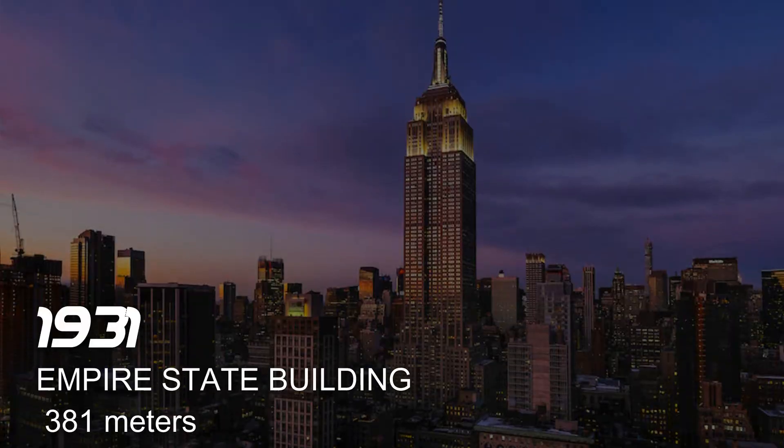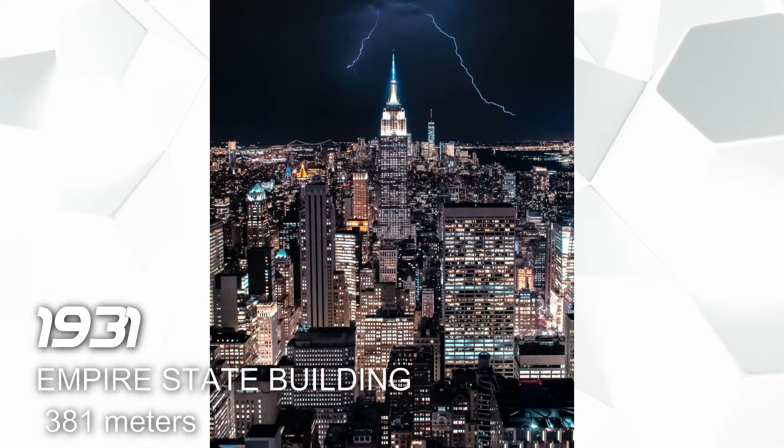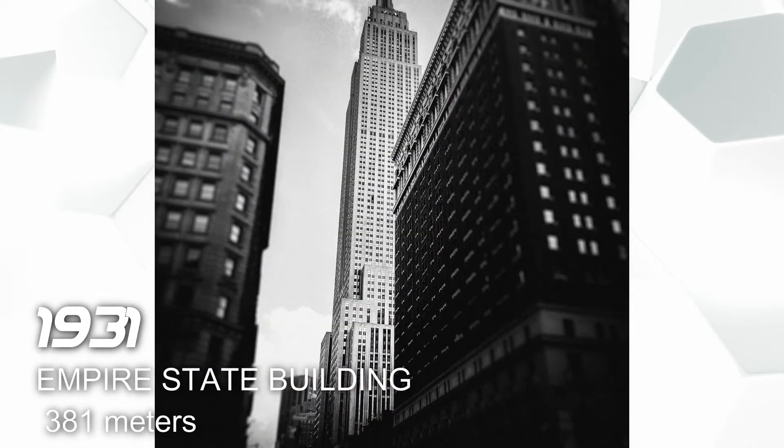In 1931 we have the Empire State Building, also located in New York, and it has a height of 381 meters. This building is used for office building and observation deck.